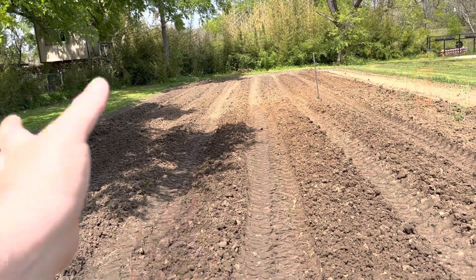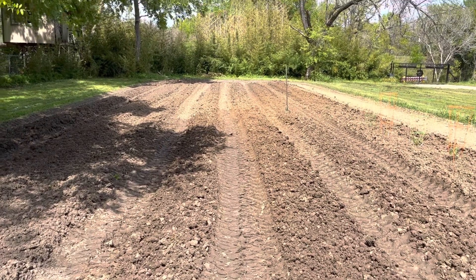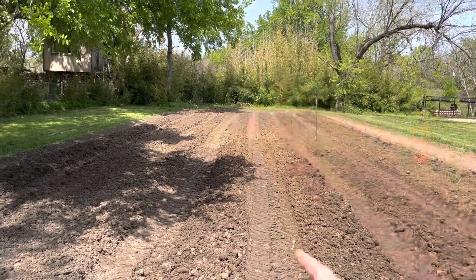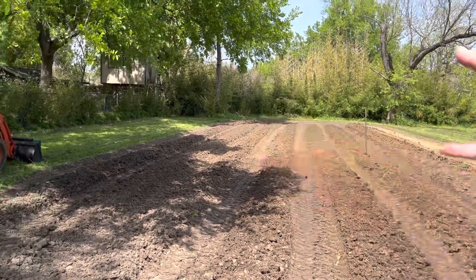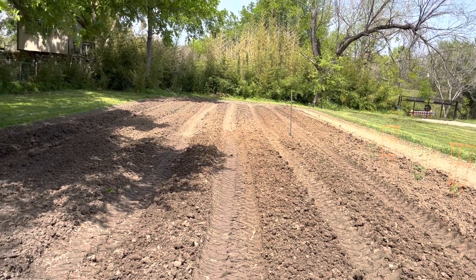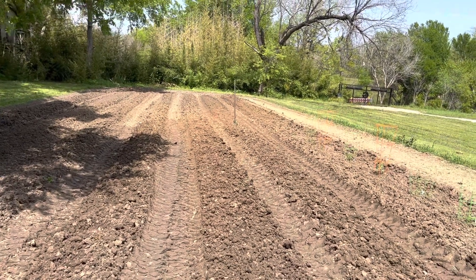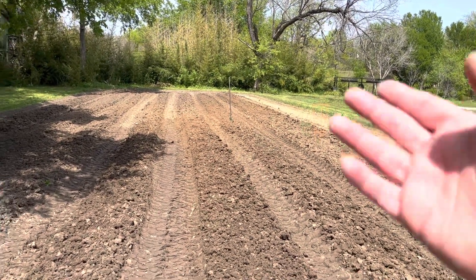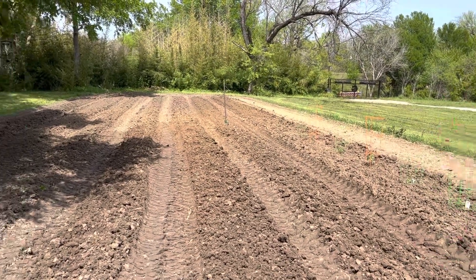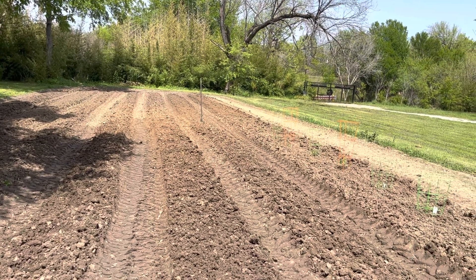I don't really care if the vines mix in and out with everything else. The year before last I had the cantaloupe all the way down on one end and watermelon over here, and the vines all kind of mingled together anyway. That year I just planted watermelons — my sister, brother-in-law, and my dad planted the cantaloupe.